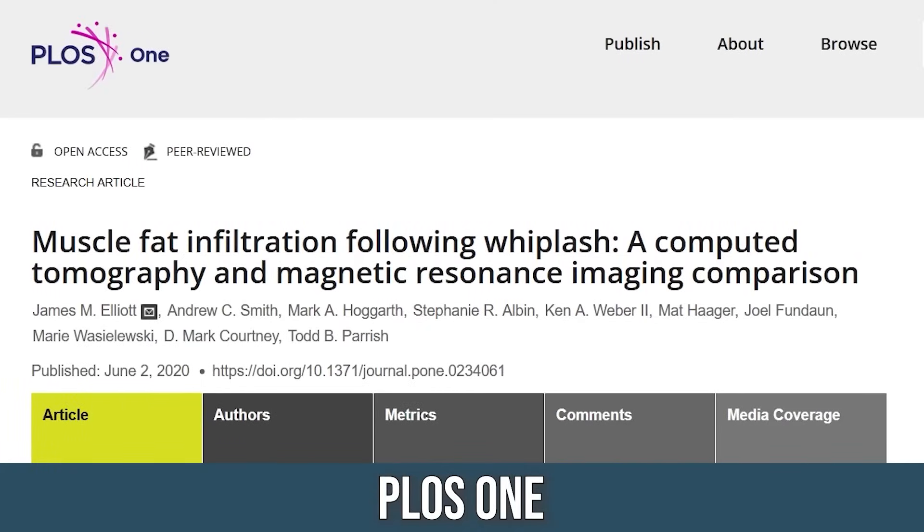The Nature Communications study also found a very clear positive correlation between intramyocellular fat and age, demonstrating that as we get older we have a higher risk of developing fat in our muscle. This probably has to do with disuse more than anything, and with disuse, we turn to a study published in PLOS 1.